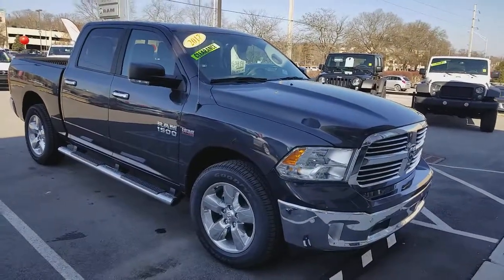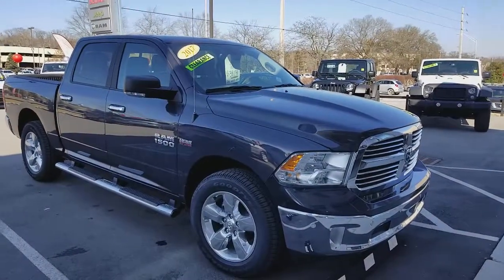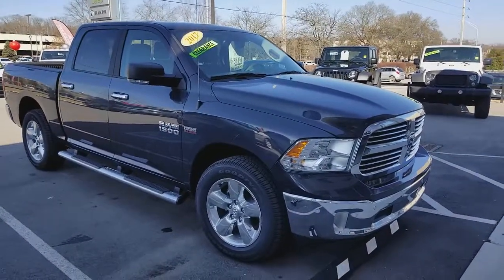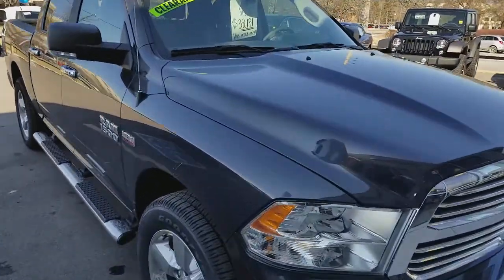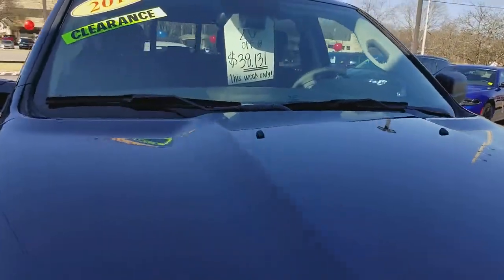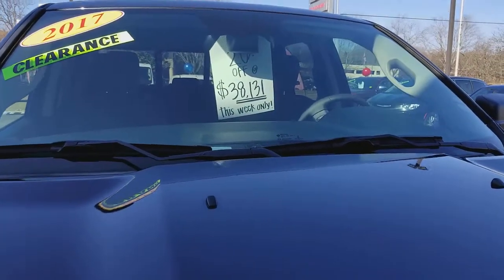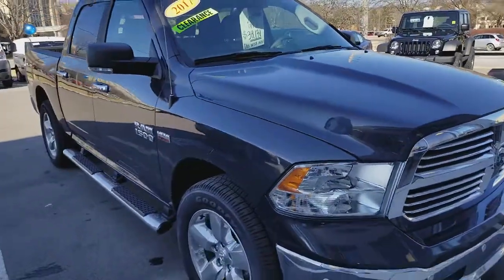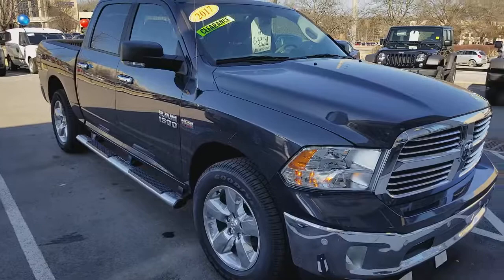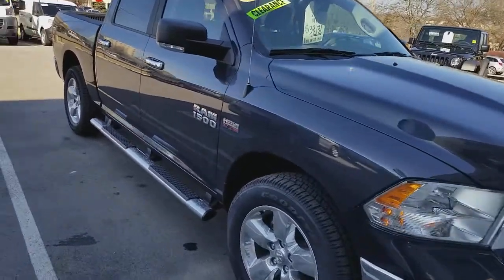Hey everybody, this is Gerard, the guy with the bow tie at Secret City in Oak Ridge. I wanted to take the time to show you a must-have if you're looking for a Ram 1500. This is our Big Horn edition, and for the rest of this week only, this is the sales price that is saving you over 20% off of MSRP. This is a wonderful vehicle.